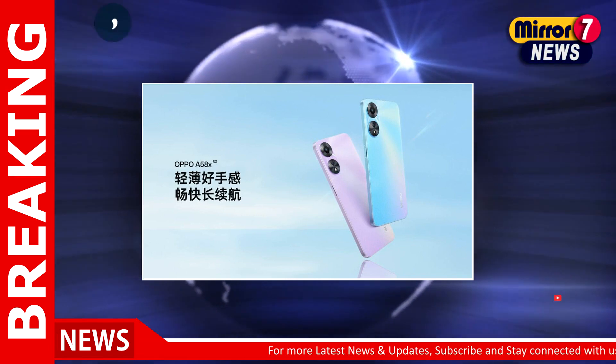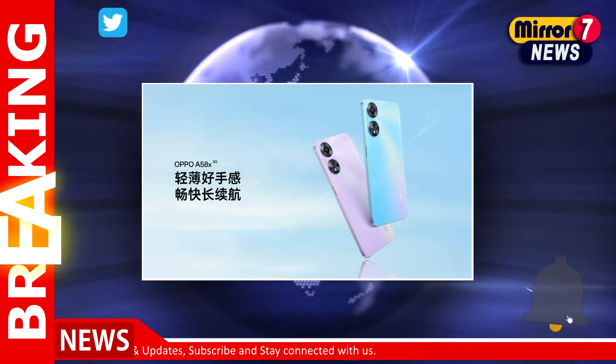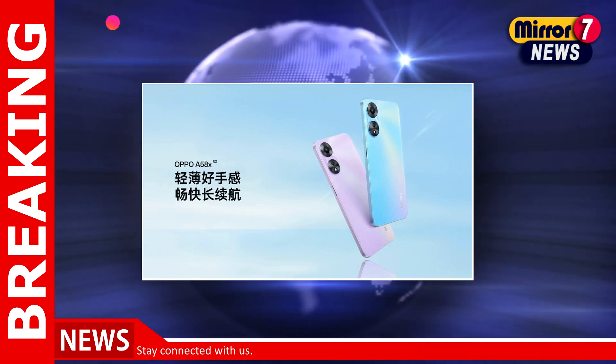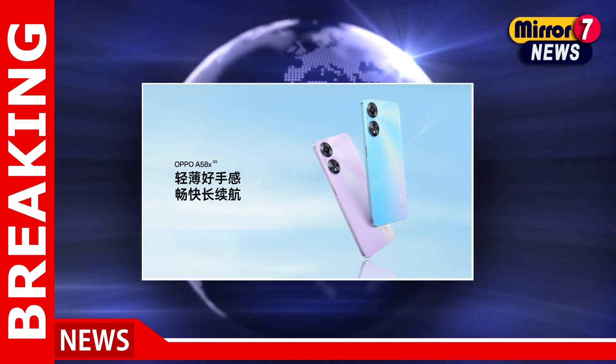This smartphone features a 6.56-inch HD Plus 720x1612 pixels LCD screen with up to 90Hz refresh rate and 600 nits of peak brightness.